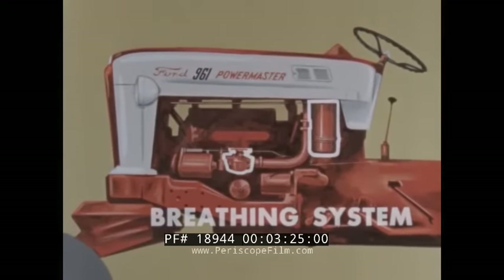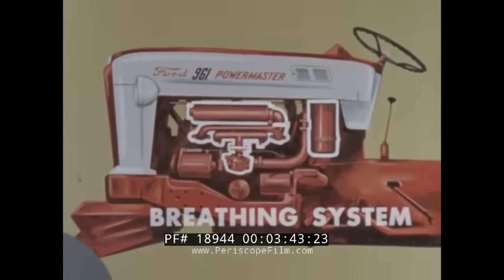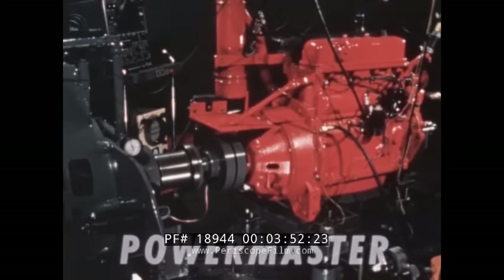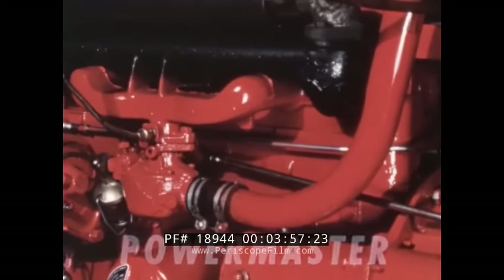A new free-breathing carburetor balances the high-compression air-fuel mixture, feeding it into the cylinders via the new, larger intake manifold. Together, these new components help the engine breathe powerful charges of air and fuel, while a new, larger muffler and a larger tailpipe carry the exhaust away more quickly than ever before. As a result of these advances in design, this great Red Tiger engine stands as a new symbol of power on the land.